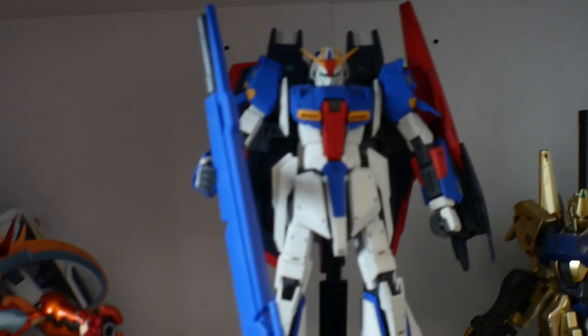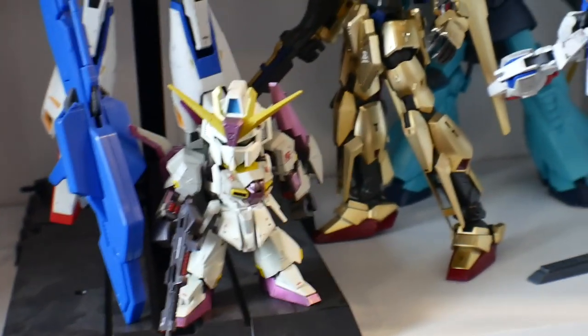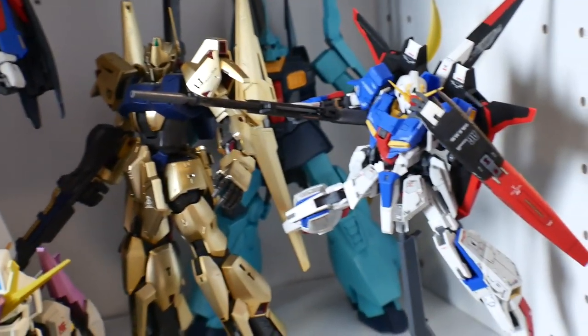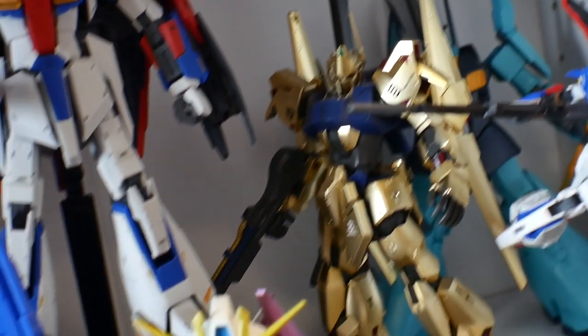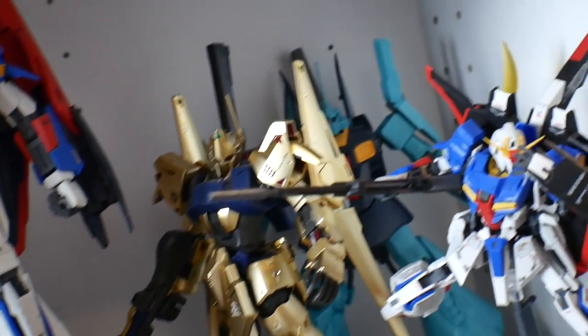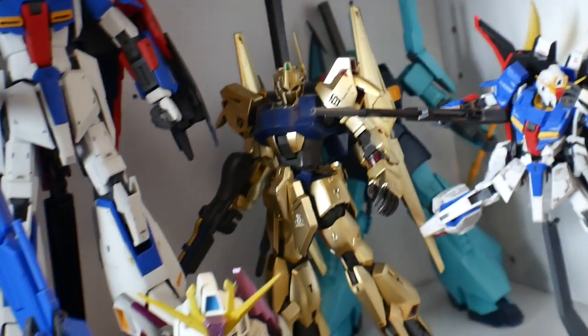I have the Zeta 2.0 — once again an amazing Master Grade. My painted SD right there, and the RG Zeta which is an amazing kit, I don't care what anyone says. I have the Hyaku Shiki 2.0 and then the Dijeh — I just call it the J.